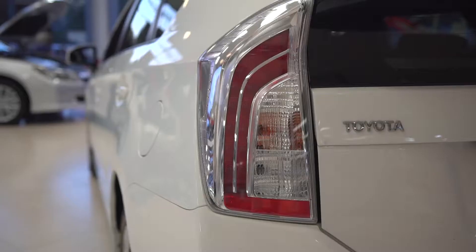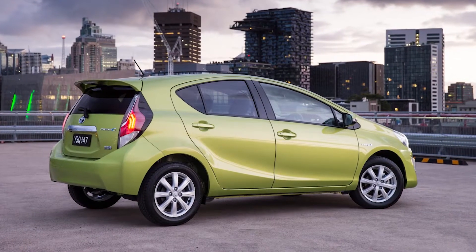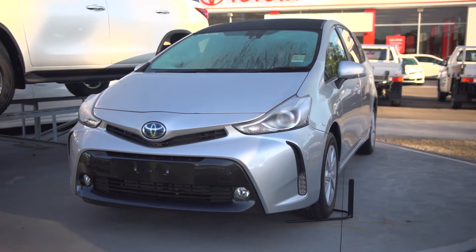At the rear, the Prius includes bright LED tail lamps. The Prius also has two other variants: the smaller city-design Prius C and the seven-seat Prius V for the family.